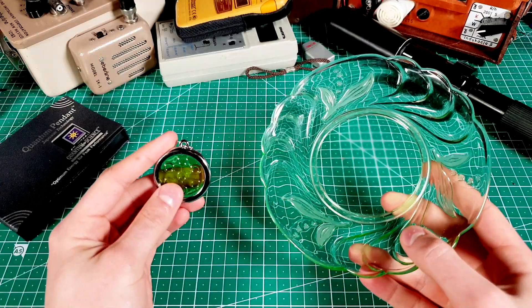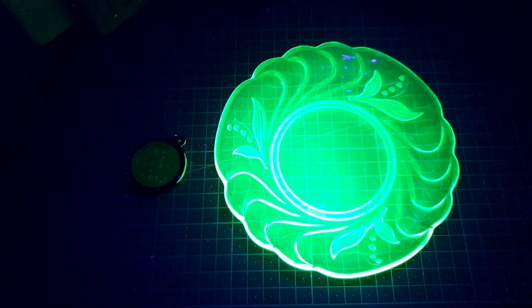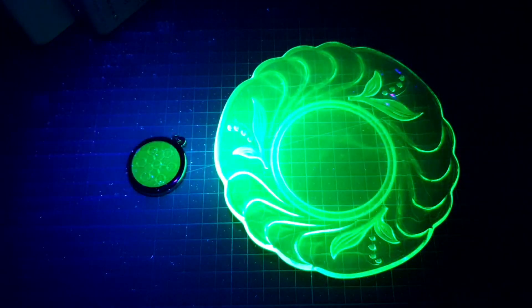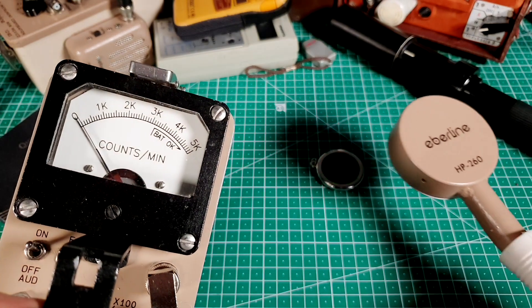When compared to uranium glass, thorium glass looks a little bit darker, and it doesn't glow so brightly under black light. It also appears to be much more radioactive.